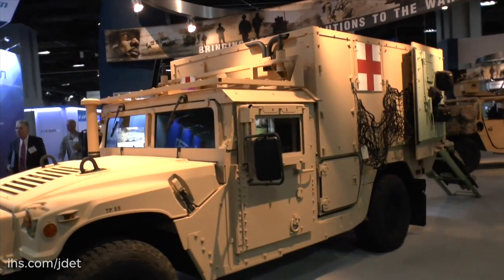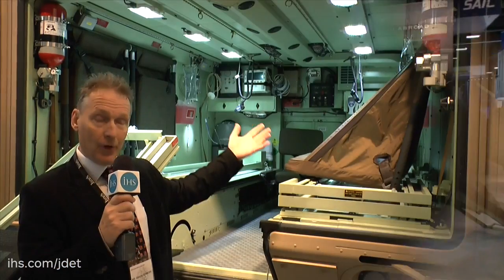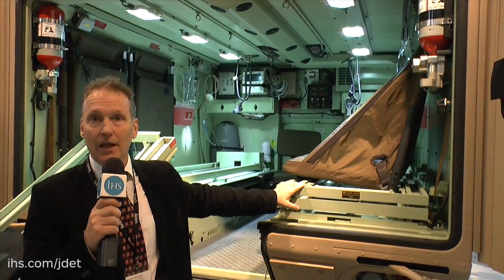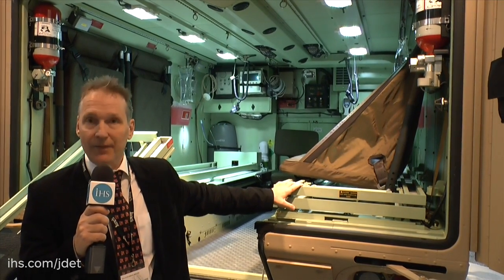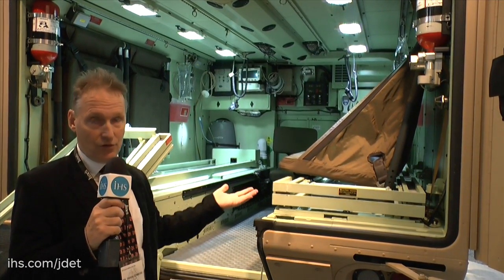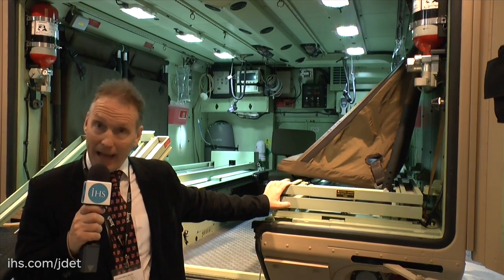As shown here at AUSA, the vehicle is configured as an ambulance, but the body — which is unique to this chassis — can be configured for a variety of other battlefield roles, including troop transport or any one of a number of C4I applications.